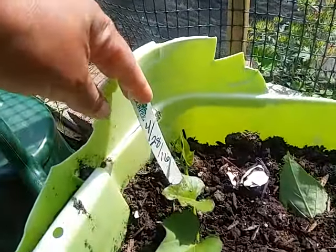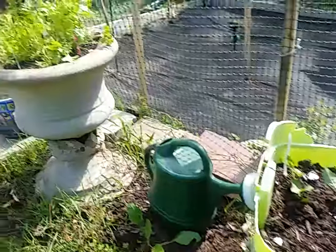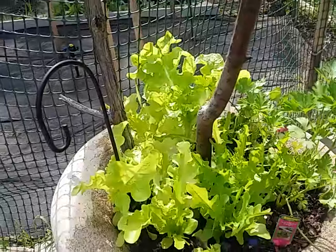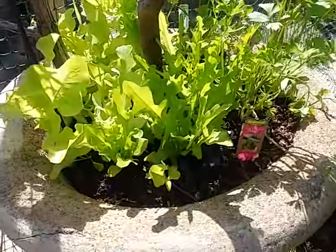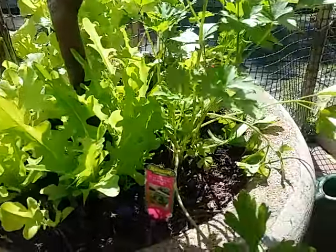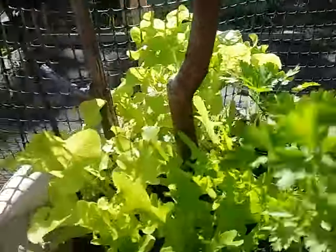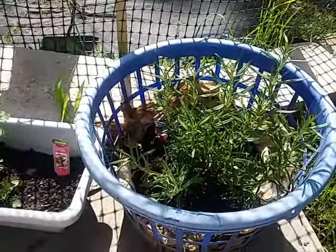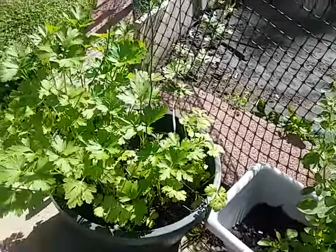I planted these on April 28th and they seem to be doing just fine. Over here we have some lettuce — I actually harvested some lettuce yesterday for an amazing salad. We've got some flat Italian parsley and cilantro in the back. We also have another rosemary I just planted, Italian oregano, and some more parsley here doing really really good.